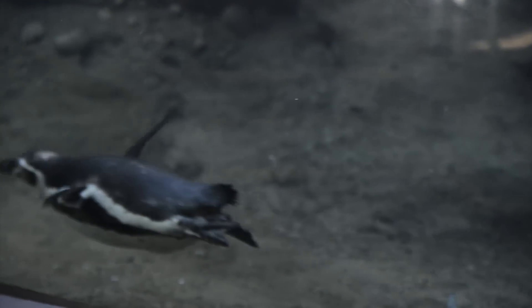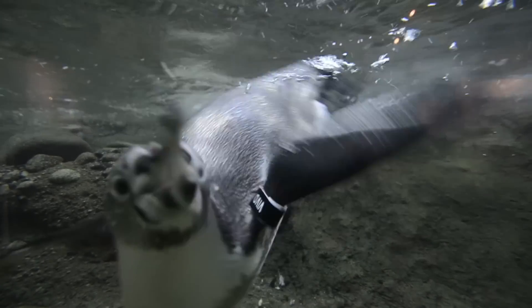Humboldt penguins are actually the most threatened of all the penguin species. The Oregon Zoo has been supporting conservation in Peru for over ten years, so visitors can feel good when they come visit the penguins that they're helping support penguin conservation in the wild.